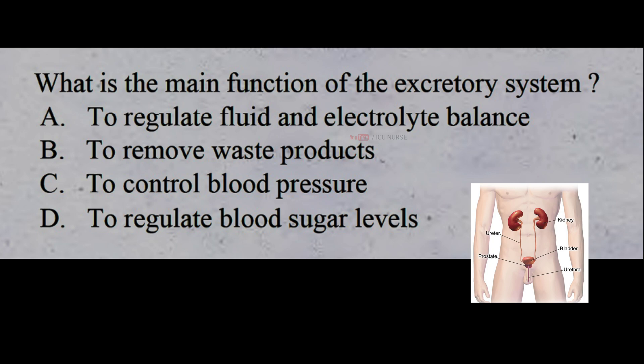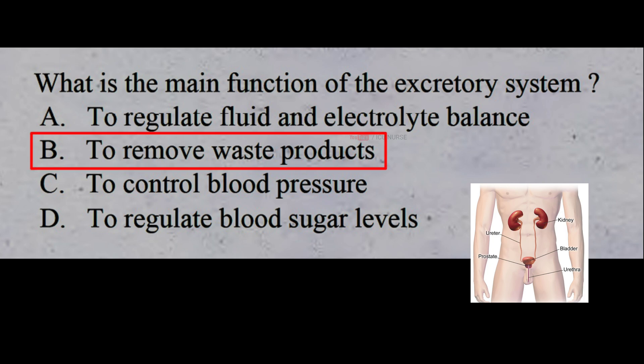What is the main function of the excretory system? A: to regulate fluid and electrolyte balance, B: to remove waste products, C: to control blood pressure, D: to regulate blood sugar levels. The correct answer is B: to remove waste products. The main function of the excretory system is to remove waste products from the body.